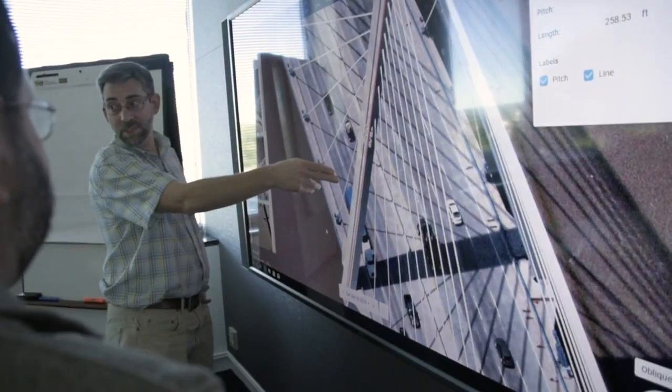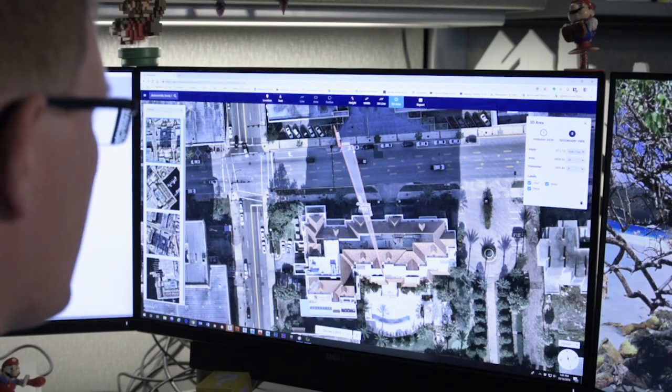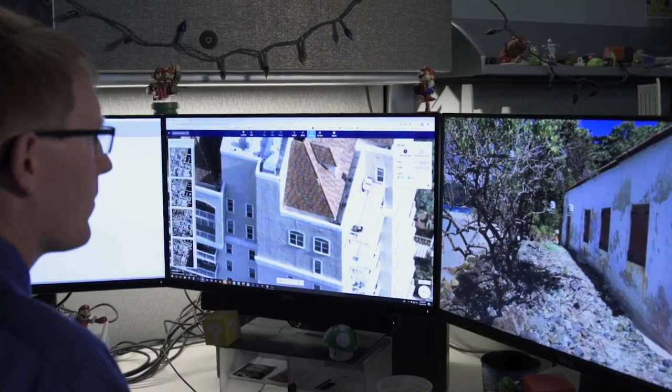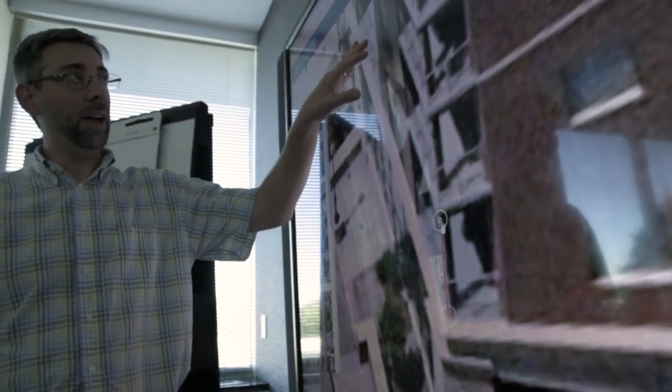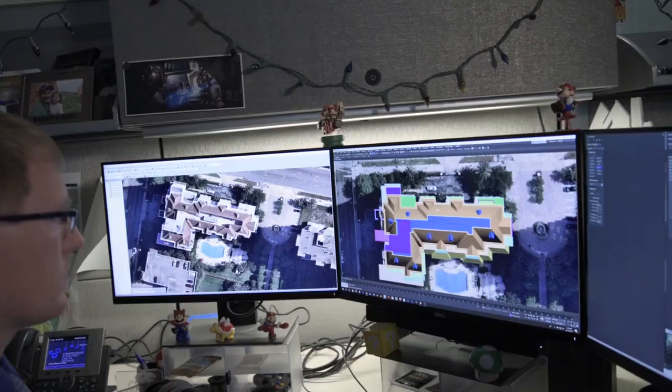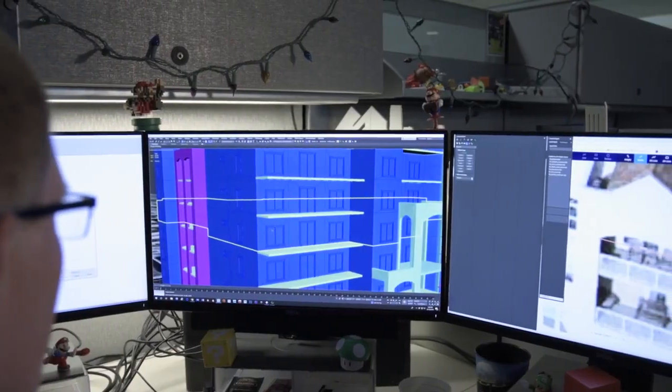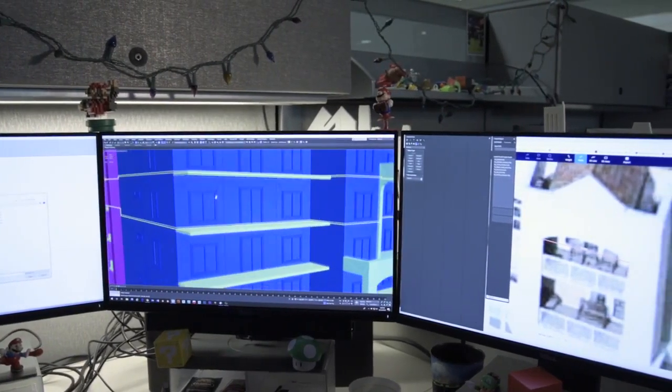We love the 3D aspect of Nearmap — the orthographic views, the panoramic views, the measurement tools, and the ability to measure slopes, measure footprints of buildings, and accurately measure their heights. That all used to be guesswork for us. With Nearmap 3D, we can actually measure from the base of a pillar all the way up to the top and understand that scale, getting exact dimensions so we can model it correctly in 3ds Max.